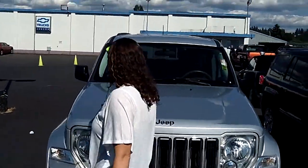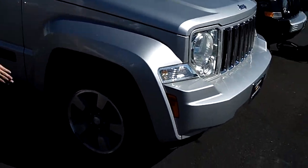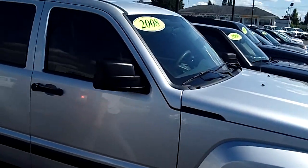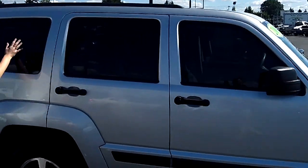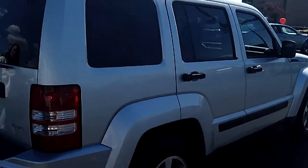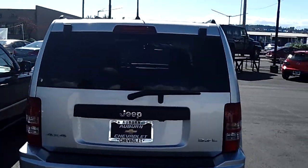It's a silver exterior. We've got the matching rims, all in good condition. Tons of tread on the tires. We've got a dark tint on the back windows, a rubber liner on the bumper. It's a 4x4 3.7L.